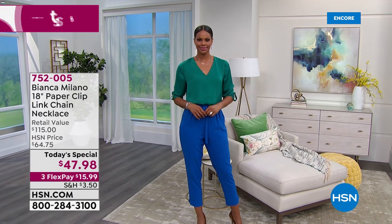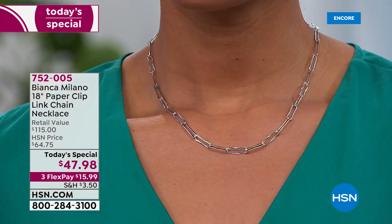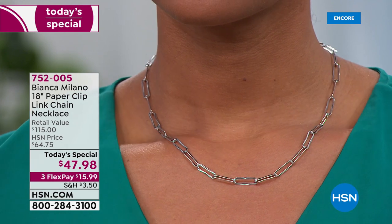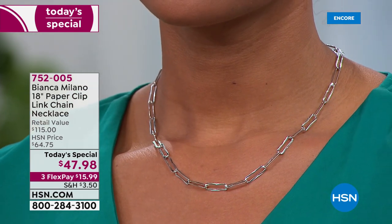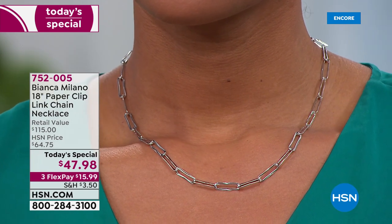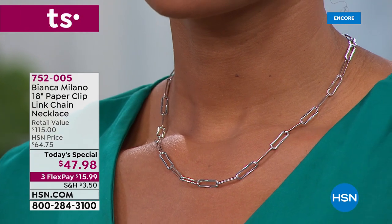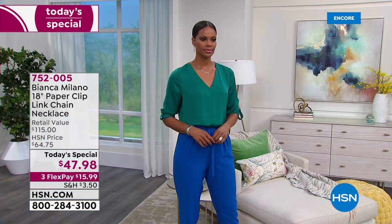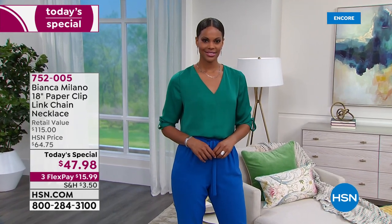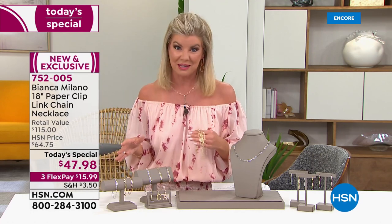It absolutely is a jewelry celebration and we are celebrating with Italian-made silver. Bianca Milano is our exclusive line here. Don't blink because it is the first time ever we are offering the Paper Clip Sterling Silver Precious Metal Necklace at today's special price. We've done this length style in Bianca Milano in the past — not this size, not diamond cut, and nowhere near this one-day-only price.